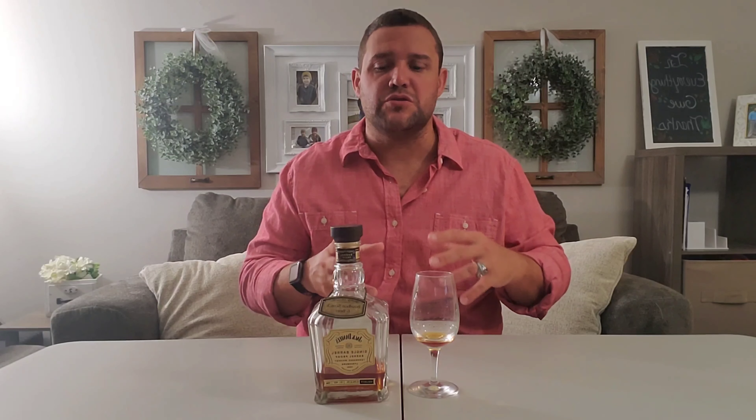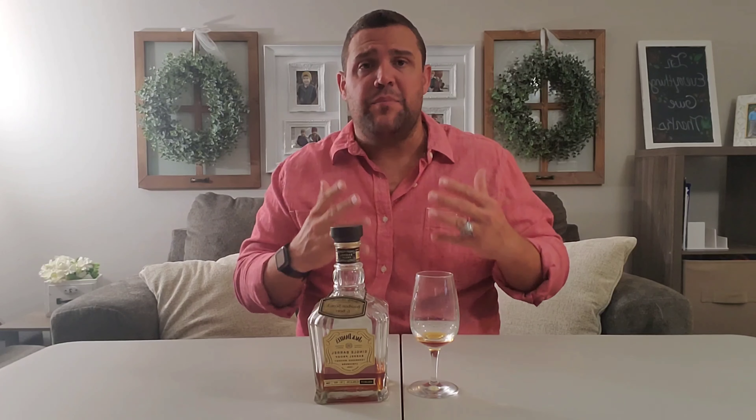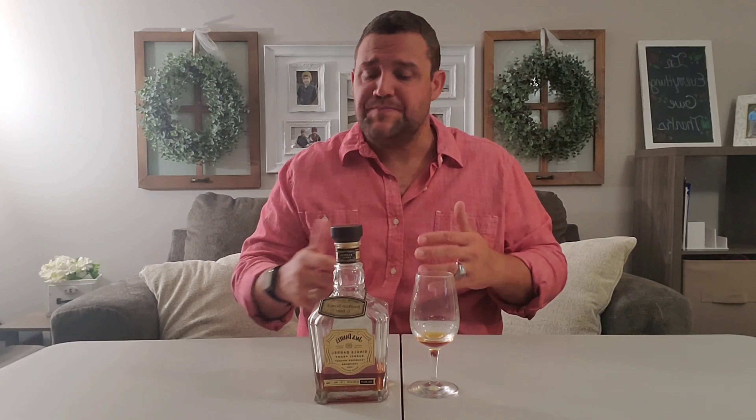The cinnamon, the leather, the brown sugars — those are really the standouts in this one. So in my opinion, if you guys can go out and find a bottle of the Jack Daniels single barrel barrel proof, it doesn't have to be a pick. These things, in my opinion, are the most underrated single barrel barrel proofs on the market, hands down.